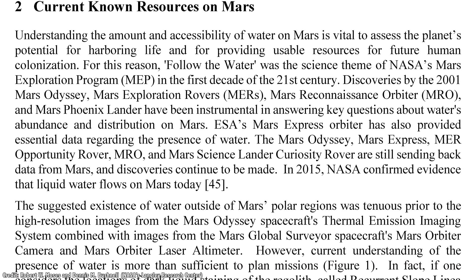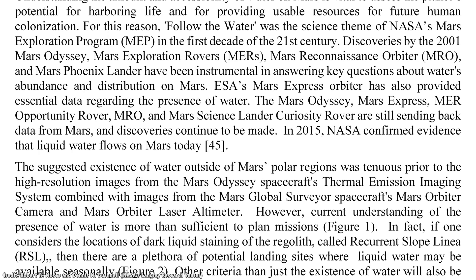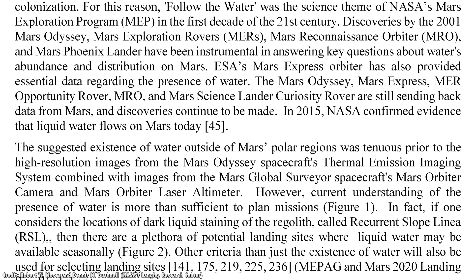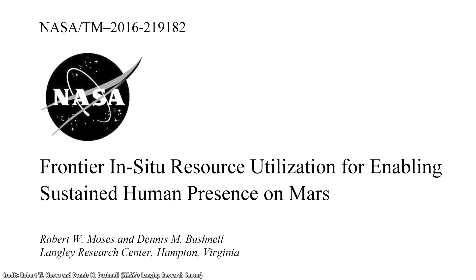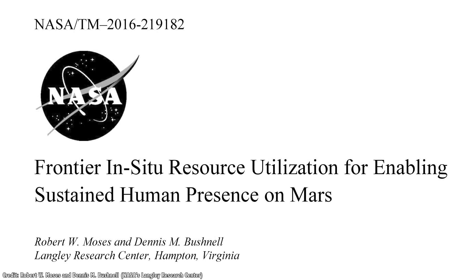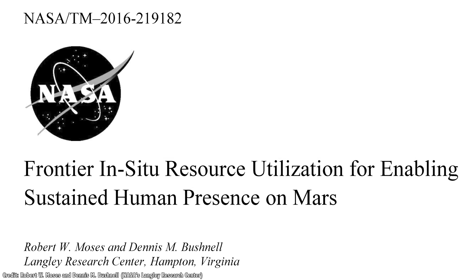In a 2016 paper by Robert W. Moseys and Dennis M. Bushnell from NASA's Langley Research Center, they provided the most detailed analysis I've ever seen. It's called 'Frontier In-Situ Resource Utilization for Enabling Sustained Human Presence on Mars.' Let's look at what Mars has to offer.